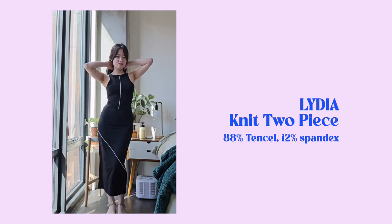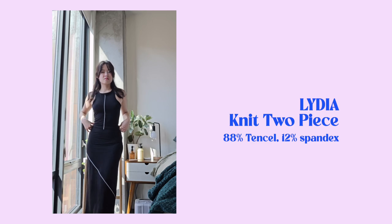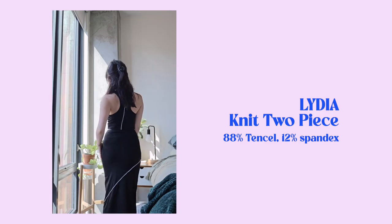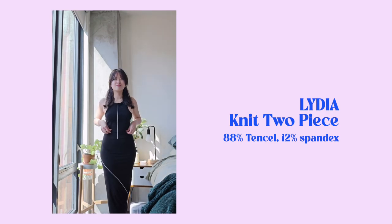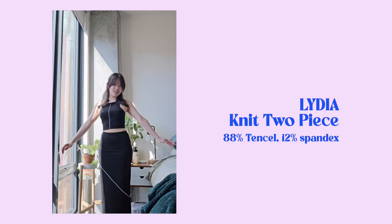The first thing I got is this Tencel two-piece set. I think this tank top is a little bit long on me, but it's quite flattering as it makes me look slimmer with the vertical piping and the diagonal piping on the skirt. If I want to show a little bit of skin, I can fold the hem of the tank top a little bit.